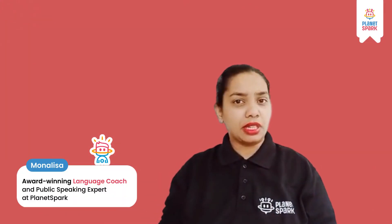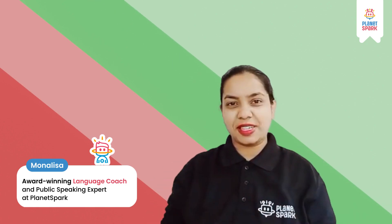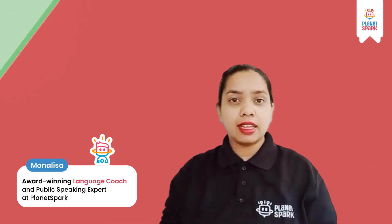Hey folks, I am Mona Lisa, you are watching me on PlanetSpark — a place to become confident communicators — and I will help you master your conversation skills. Let's prepare you for your 11th exercise in this video course. By now you have learned different skills for communication. Today you are going to learn five different ways to end a communication.